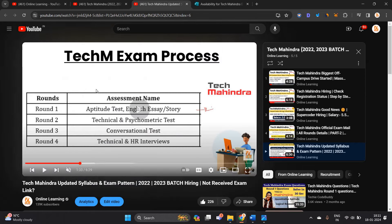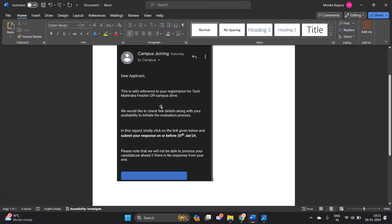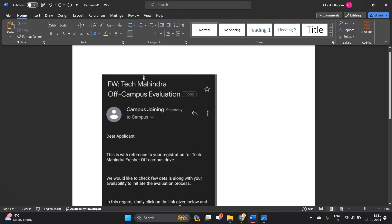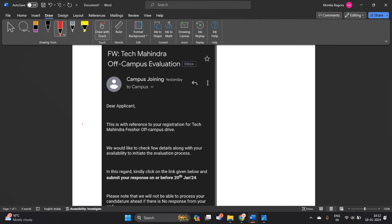This video is related to the complete parts of Tech Mahindra exam pattern. Candidates received this type of mail for Tech Mahindra off campus evaluation: 'Dear applicant, this is with reference to your registration for Tech Mahindra freshers off campus drive. We would like to check a few details along with your availability to initiate the evaluation process.'